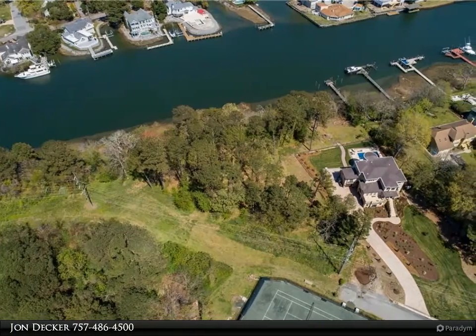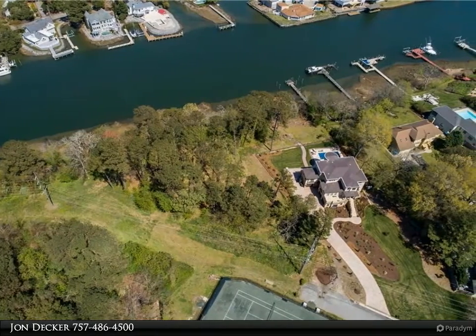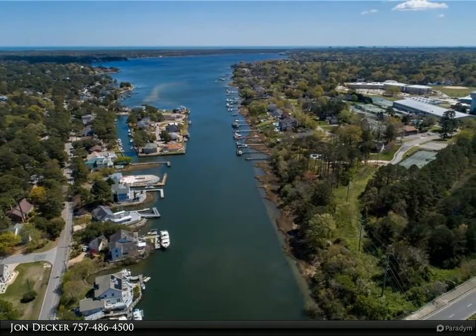This Berkshire Hathaway Home Services Town Realty Property Video is presented by John Decker. Discover Virginia Beach waterfront living at its best.